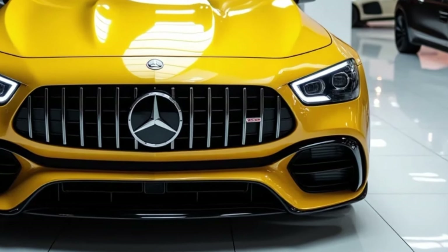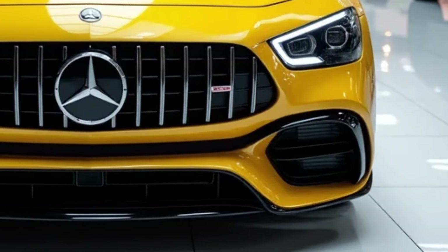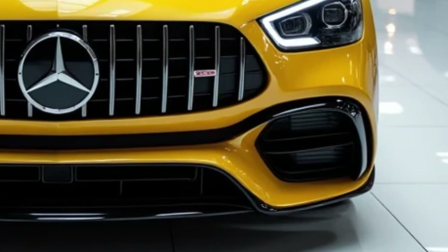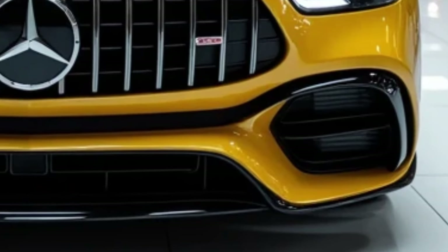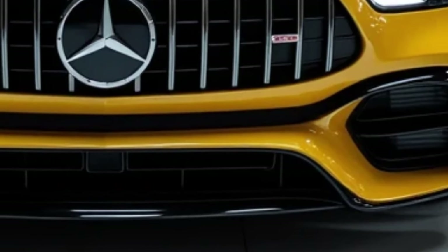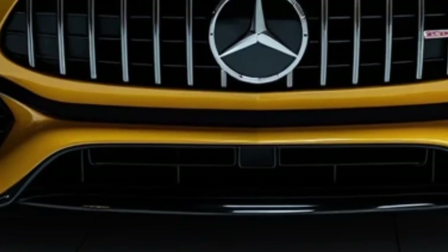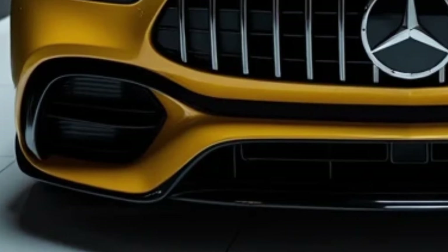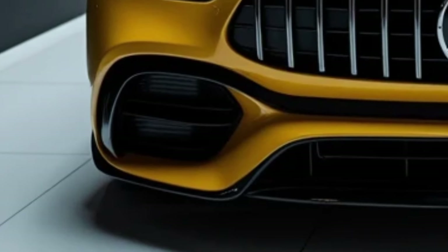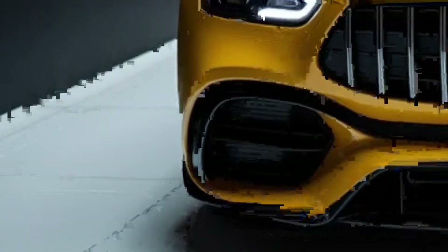Under the hood, the 2025 AMG GT 63 S E houses a twin-turbocharged 4.0-liter V8 engine paired with an electric motor. This plug-in hybrid setup delivers an astonishing 831 horsepower and over 1,000 Nm of torque, making it one of the most powerful cars in AMG's lineup. The electric motor not only boosts acceleration but also provides short bursts of emission-free driving, ideal for city commutes.